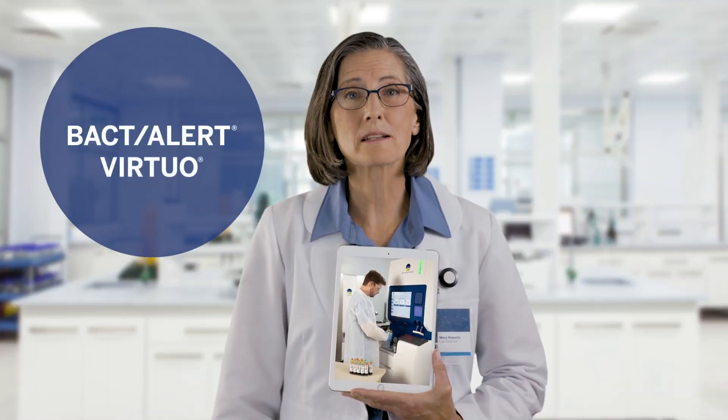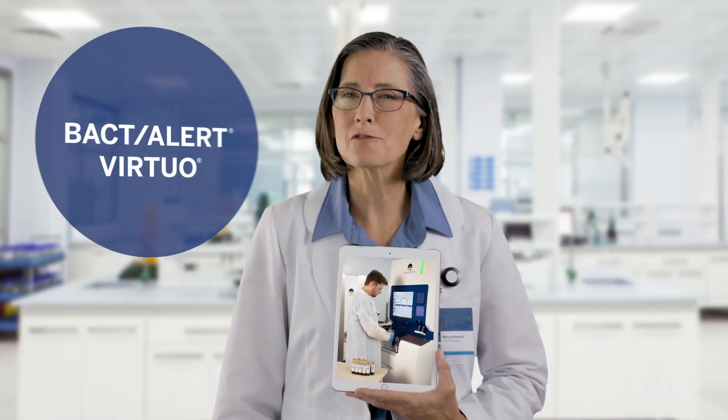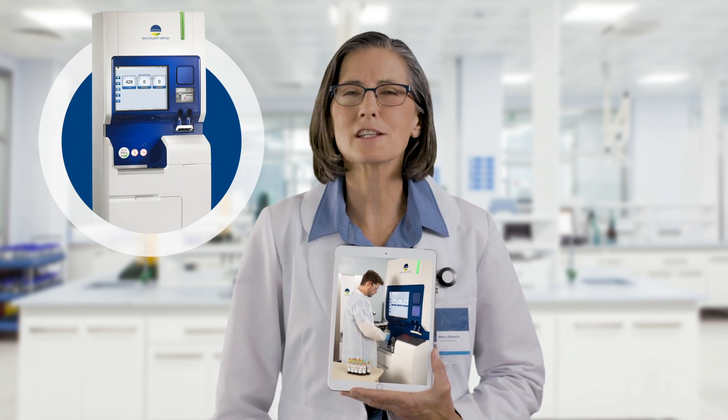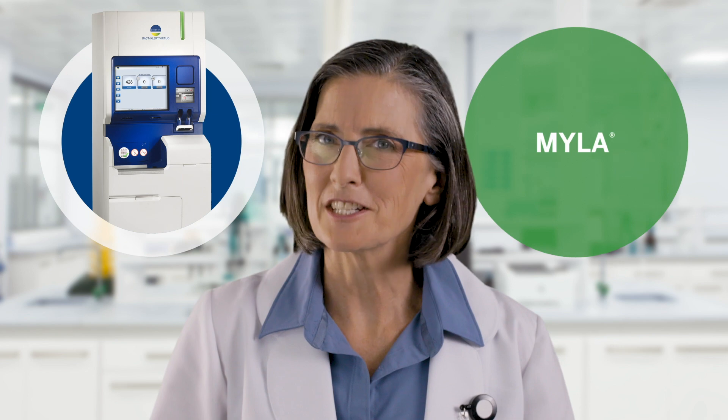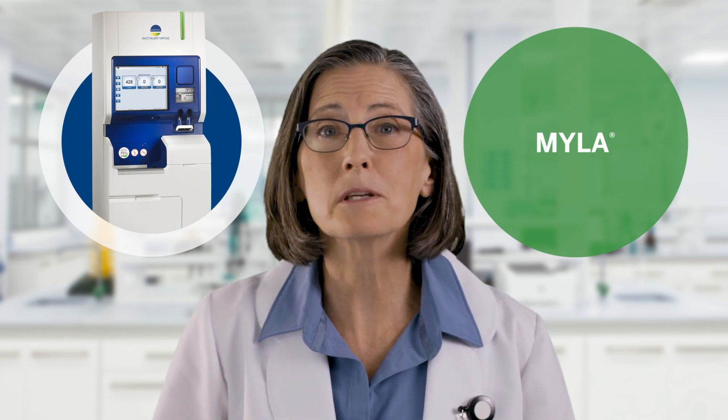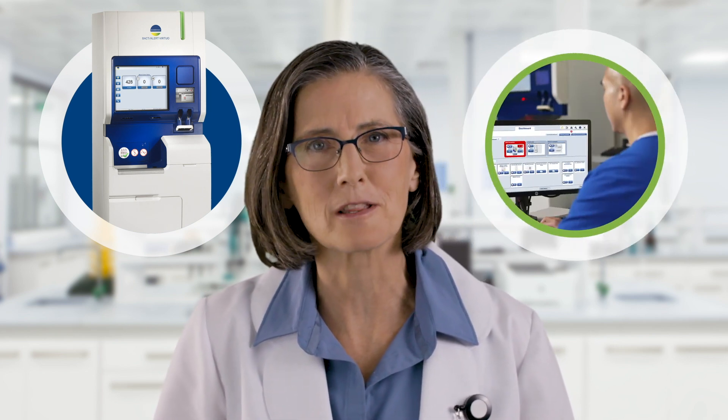We switched to BactiAlert Virtuo, the first fully automated blood culture system, which has saved us valuable time. Virtuo integrates its results with Myla, an intelligent middleware solution that BU Miriu specifically developed for the microbiology lab.